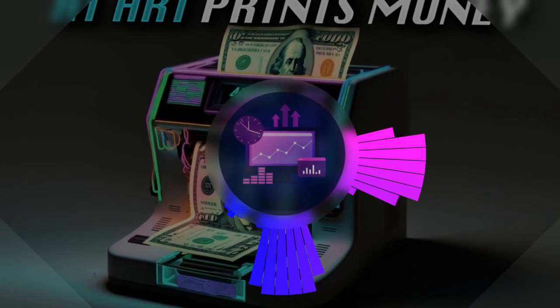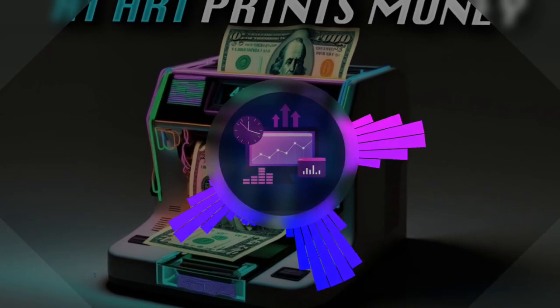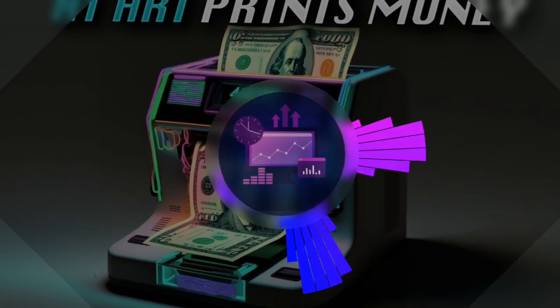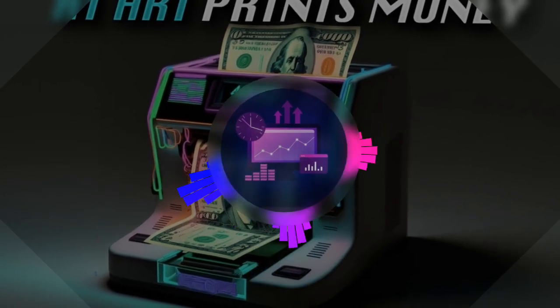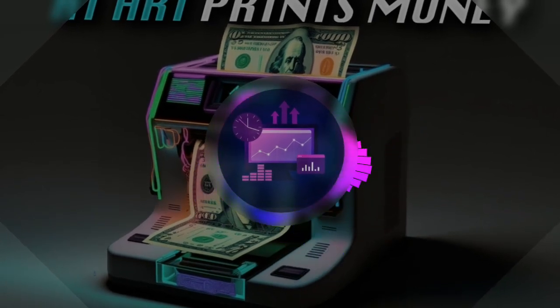AI Marketo is a stage-two AI automation software that comes preloaded with 50-plus done-for-you workflows ready to handle complex tasks like content writing, copywriting, marketing, SEO, videos, AI arts, AI audio tools, Stock Explorer, and more — all on autopilot, just by entering a keyword.